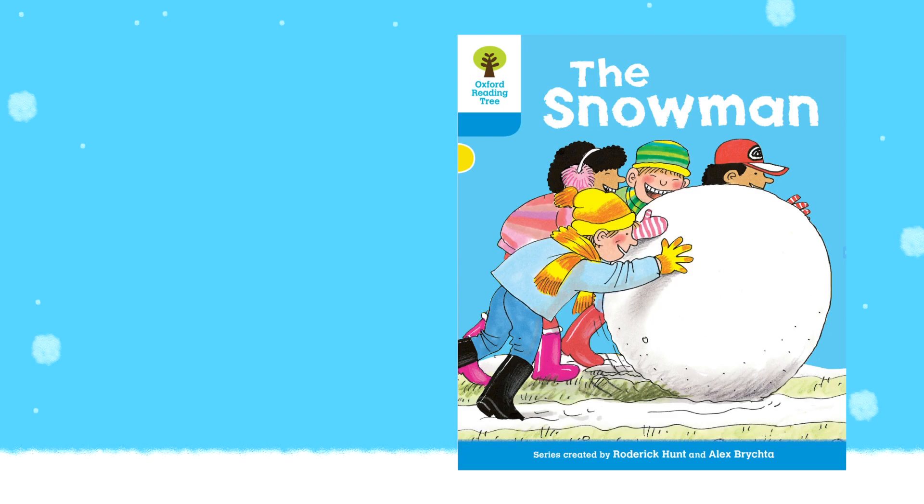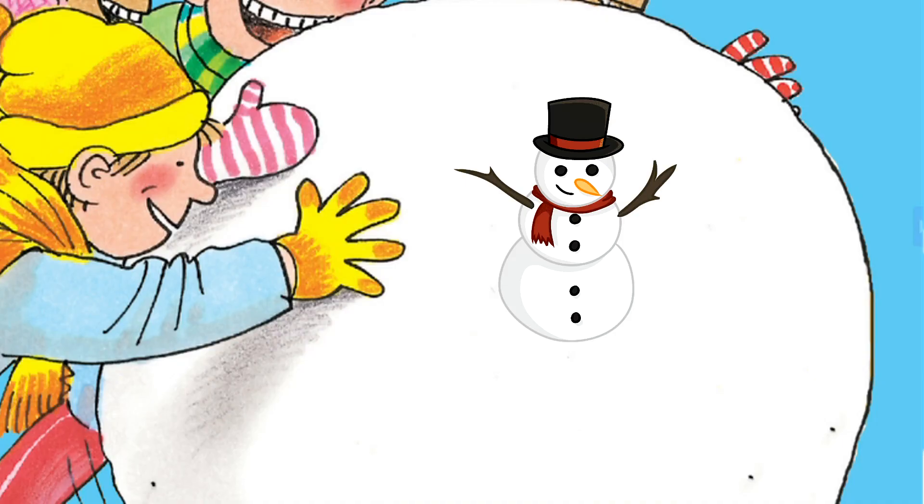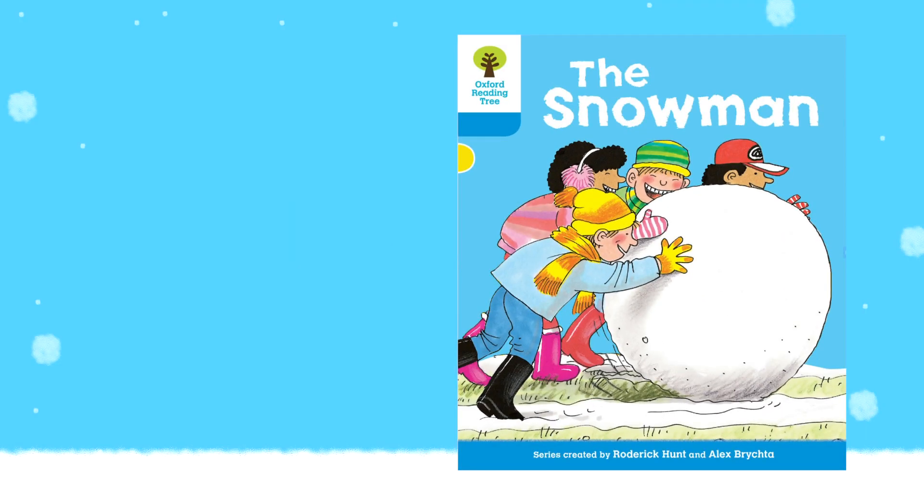Okay, hello! Today we are going to read The Snowman. The Snowman. This is an Oxford Reading Tree book, stage three. Here we go.